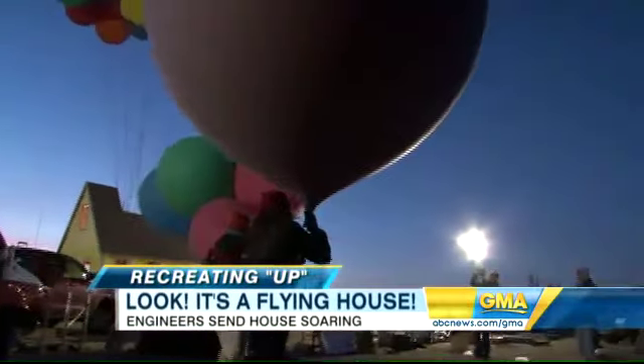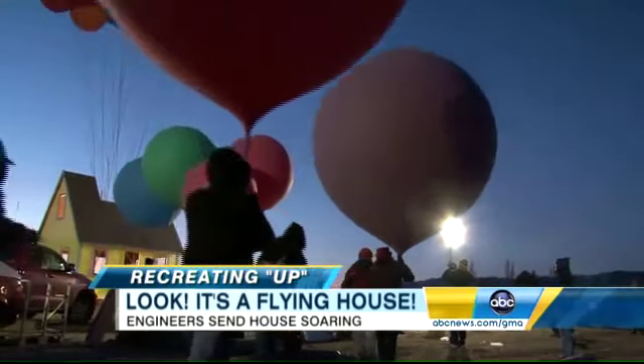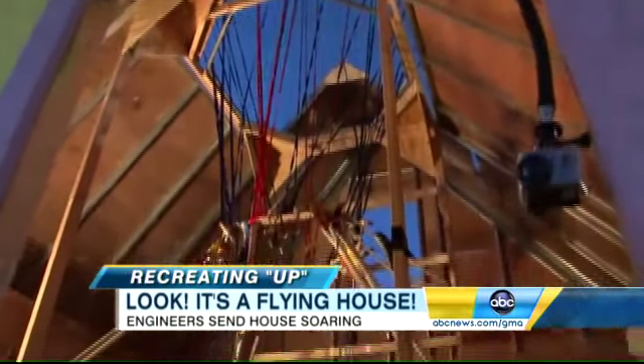The longer the house stayed on the ground, the higher the tension rose. Would all this work be for nothing? Asked how she was feeling, one crew member replied: 'I'm feeling pretty tired and I'm feeling very stressed.'